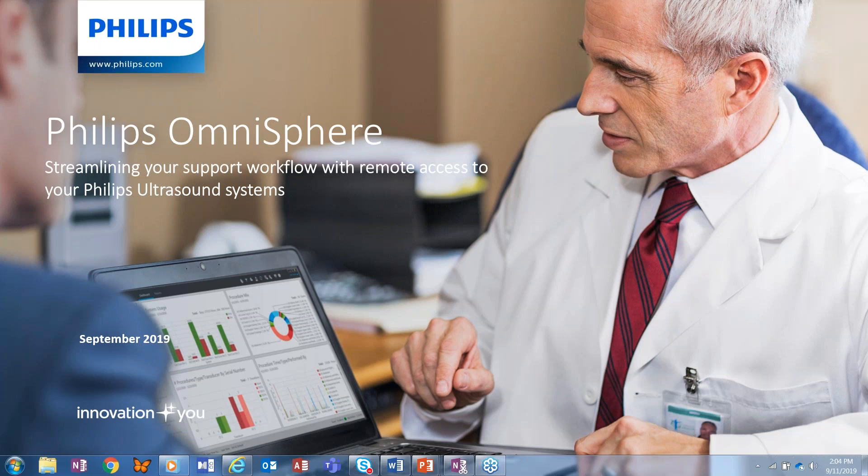Thank you very much, and welcome to Webinar Wednesday, everyone. The focus of today's session will be on streamlining your support workflow with remote access to your Philips ultrasound systems.